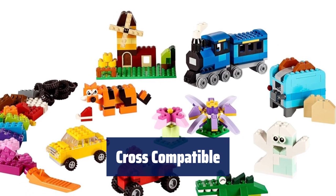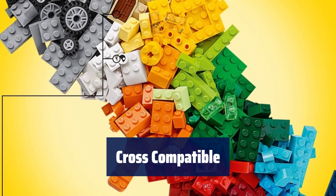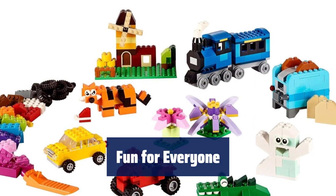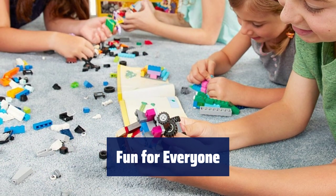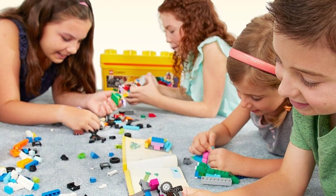Don't limit the fun to just one set. These building toys are compatible with all Lego construction sets, allowing for even more imaginative play. With over 480 pieces, including a green base plate measuring over 3 inches long and 6 inches wide, this set is perfect for boys and girls aged 4 to 99 years old.